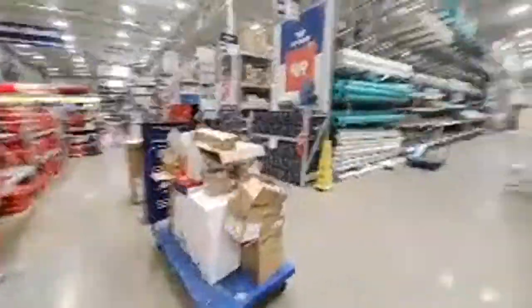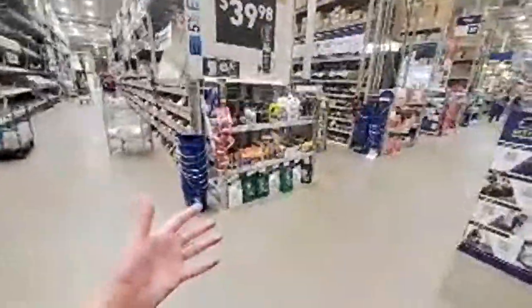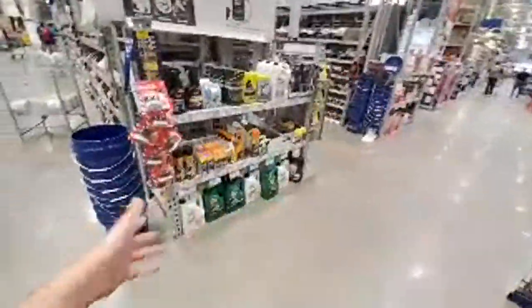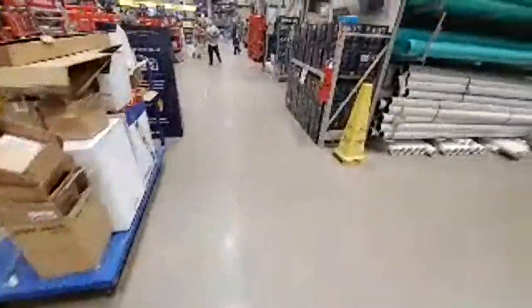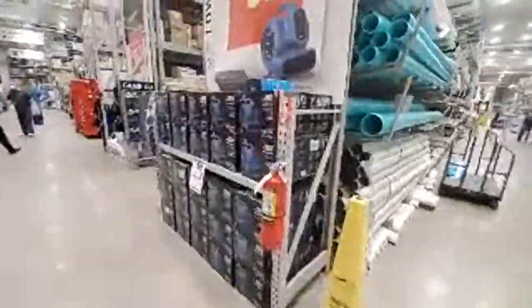I would buy them over the Craftsman, that's for sure. But it's tough to beat those Milwaukee tapes. It's crazy — there's like nothing here. This used to be all tools, now they got wax. They're turning these stores into everything stores.